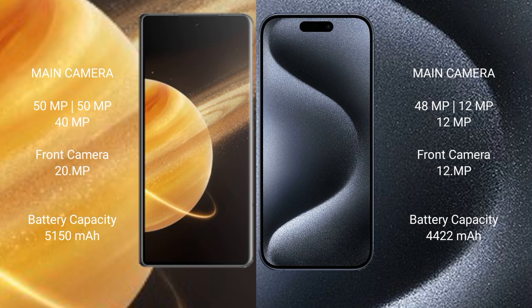The iPhone 15 Pro Max features a rear triple camera setup of 48MP plus 12MP plus 12MP, with a 12MP front camera.